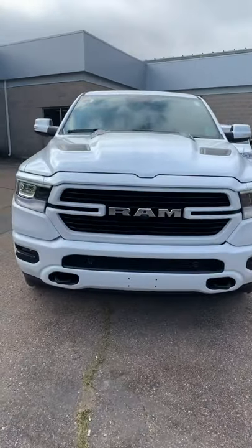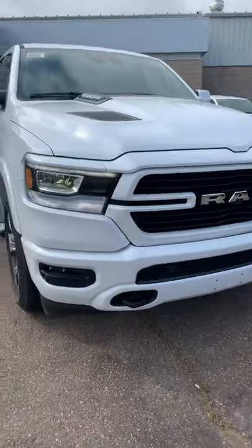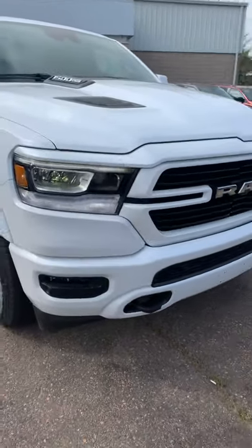So here's the front end. Body color bumpers, front park sensors, tow hooks.